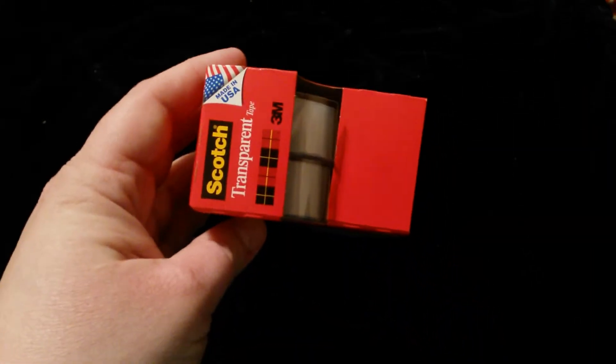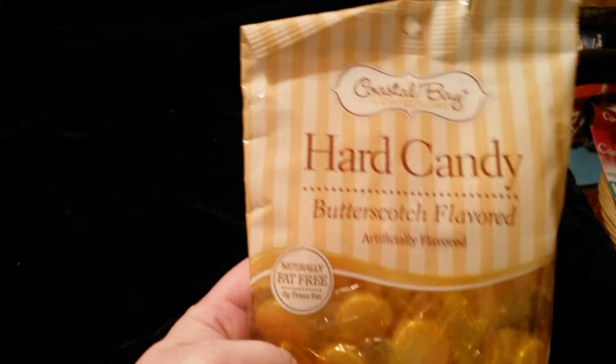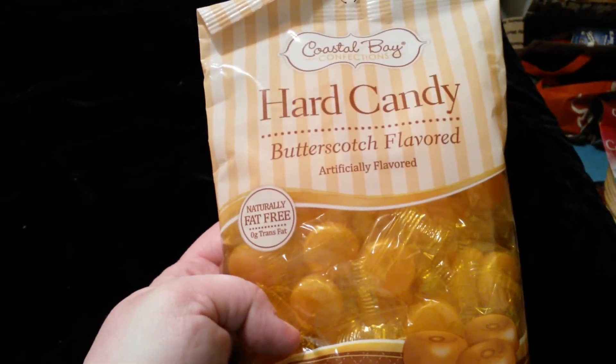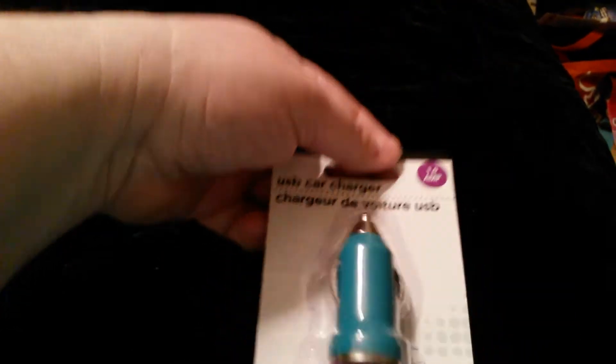I got two of these scotch tapes — I figured I better pick some up; I'm sure I have a ton but I'm not sure where they're at right now. I've been having a lot of tickles in my throat so I picked up these Butterscotch candies, because I'm not a huge fan of cough drops. And then I picked this USB car charger up for my car, and then a cord to go with it so I can charge my phone.